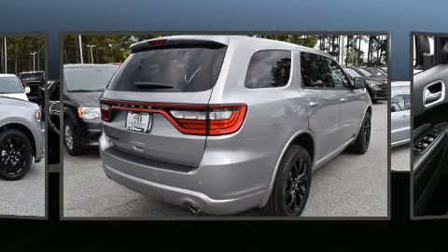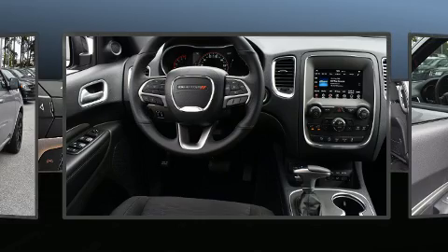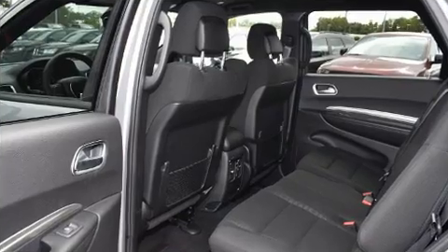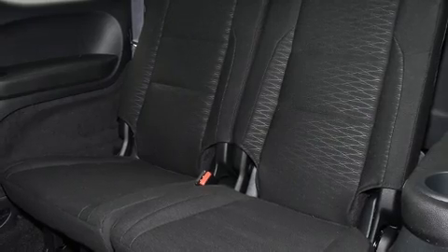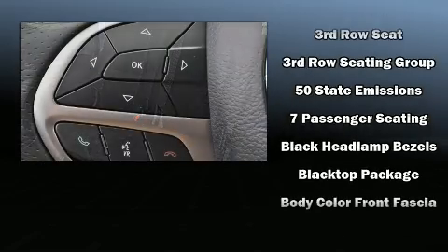Top features include power windows, one-touch window functionality, a trip computer, an automatic dimming rearview mirror, front dual-zone air conditioning, fully-automatic headlights, heated door mirrors, and remote keyless entry.